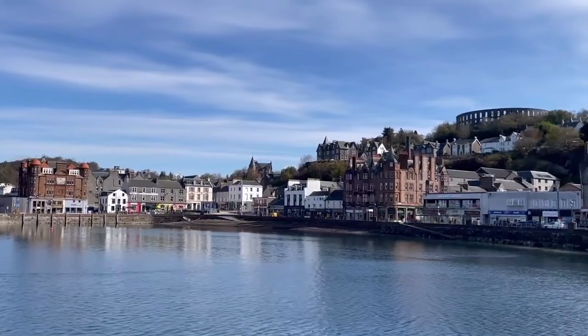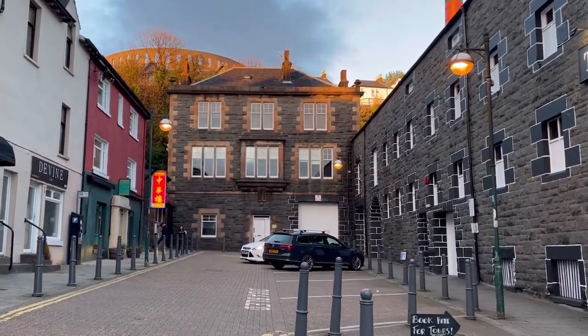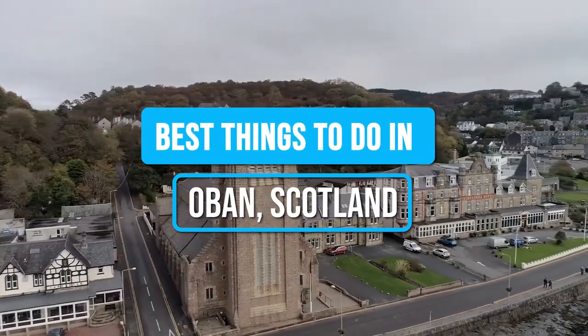Ever wondered what it feels like to breathe in the fresh sea air while surrounded by majestic mountains? Join us as we explore the hidden treasures of Oban and unveil its secrets! Here are the best things to do in Oban, Scotland!